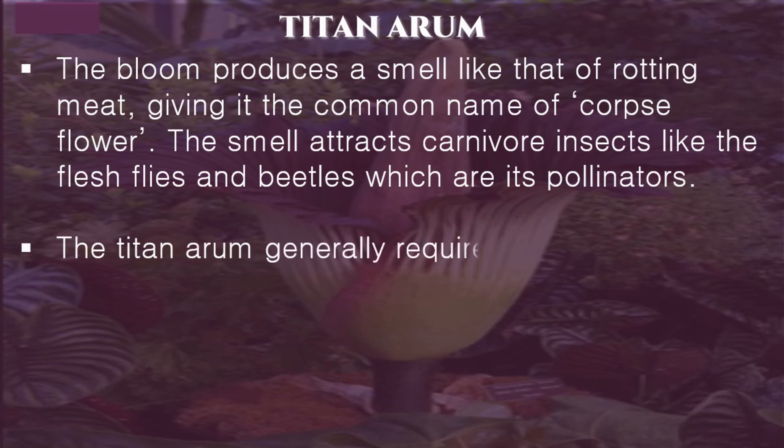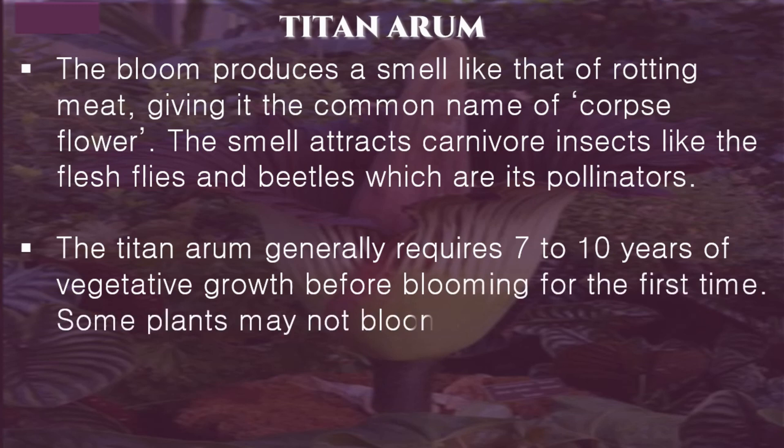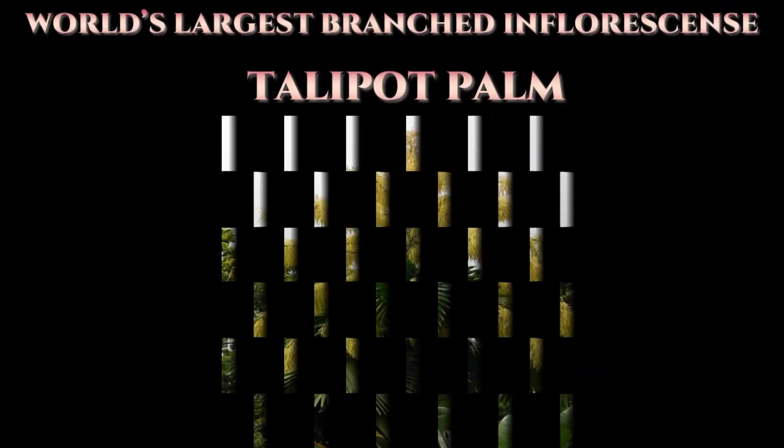The Titan arum generally requires 7 to 10 years of vegetative growth before blooming for the first time. Some plants may not bloom again for another 7 to 10 years, while others may bloom every 2 to 3 years.